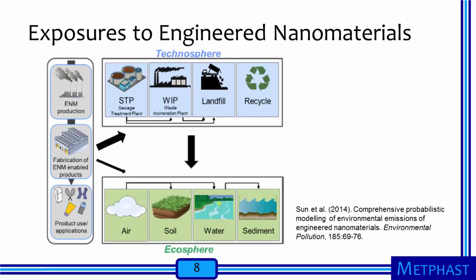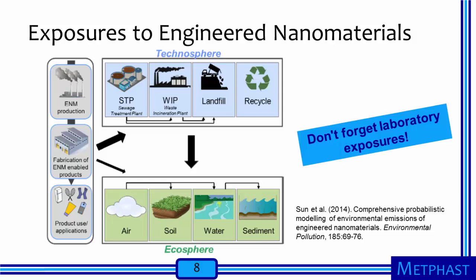One workplace setting that is not covered specifically in this diagram is laboratories. Many, many researchers study nanomaterials in laboratories. Some specialty nanomaterial products are made in relatively small batches in a laboratory environment. In addition, laboratory technicians working in larger-scale production and fabrication facilities perform analyses on engineered nanomaterials and ENM-enabled products to ensure uniformity. The laboratory workplace can certainly not be neglected.